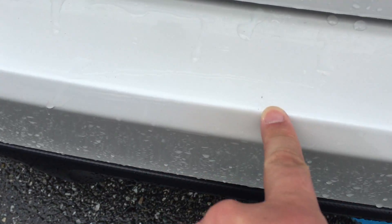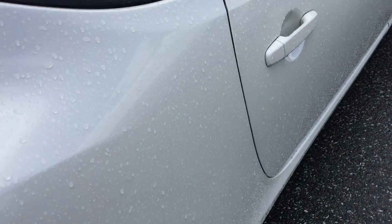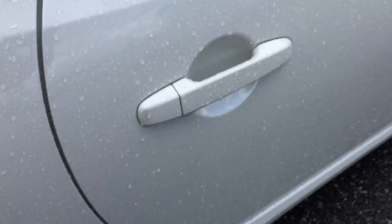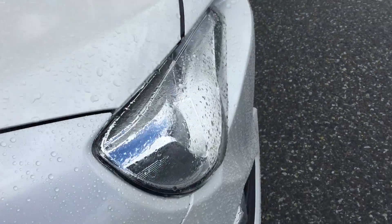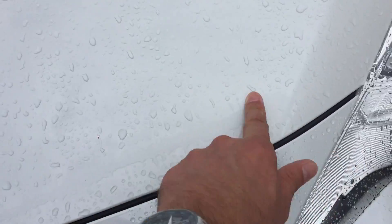There are a couple of little nicks on the rear bumper. Coming down the driver's and passenger's side, it's actually just dirt — I don't see any chips, marks, scratches, or dents. The front hood looks to be very tidy as well.